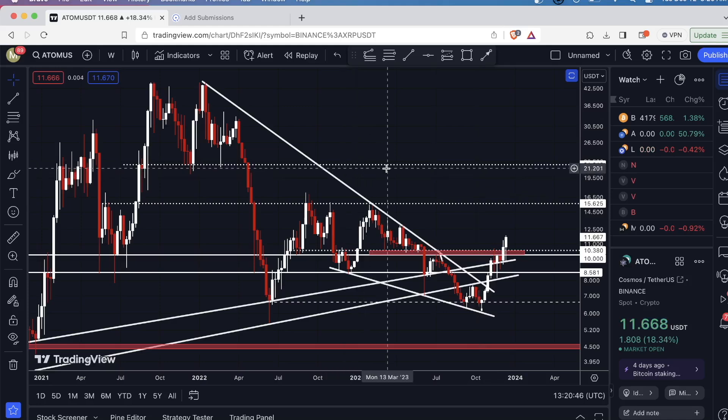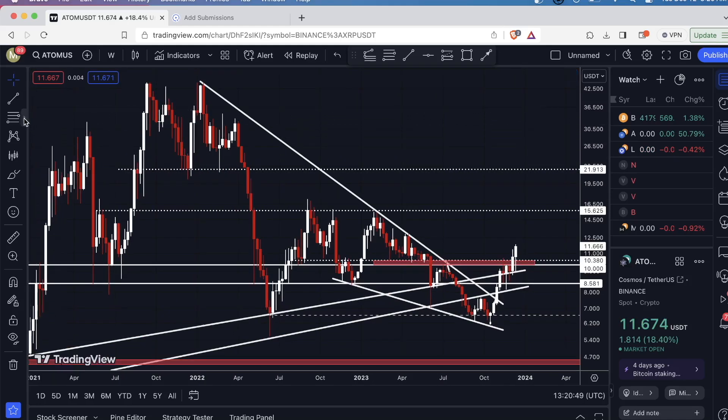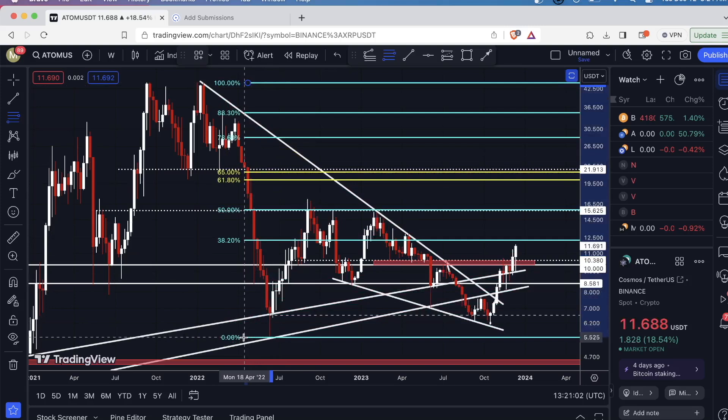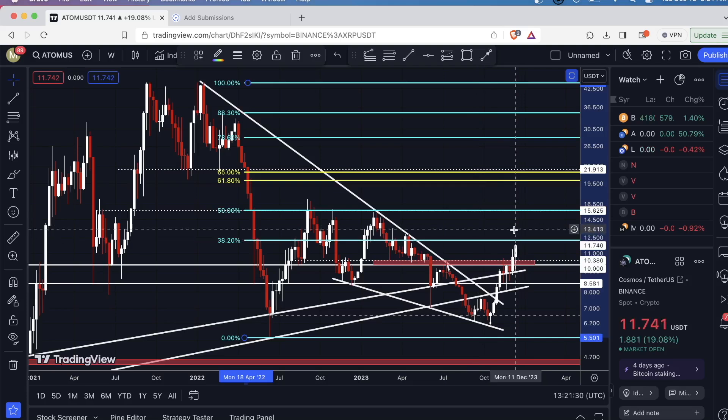Now that we've identified these key levels based on price action, the next thing I would typically do is take a Fibonacci retracement tool, run it from the swing high down to the swing low — this wick right here — and look for confluence. I'm seeing something pretty interesting. The first level, the 38.2%, is not far off at around $12.30, so potentially some sellers are going to come in there. However, the level I'm personally targeting — I am in a long trade — is about $15.50. The 50% Fibonacci retracement basically covers that line I drew perfectly. You can't even see it anymore. So $15.50 is a very key level.